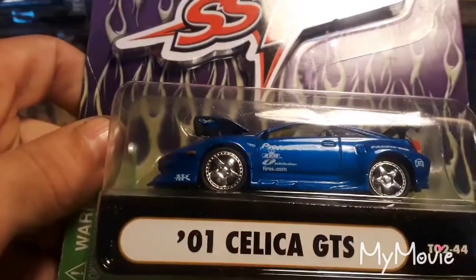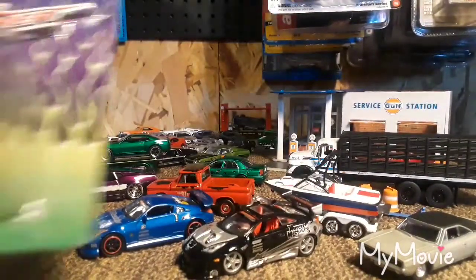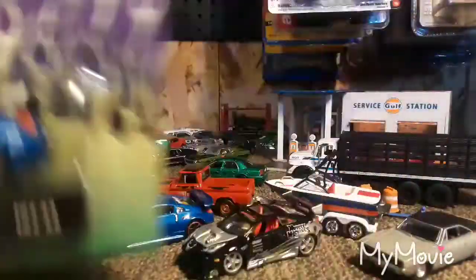We got one more Muscle Machine — it's a Celica GTS, which we just opened one of. I'm gonna hold off on opening this one — it might go in somebody's goodie box or something.